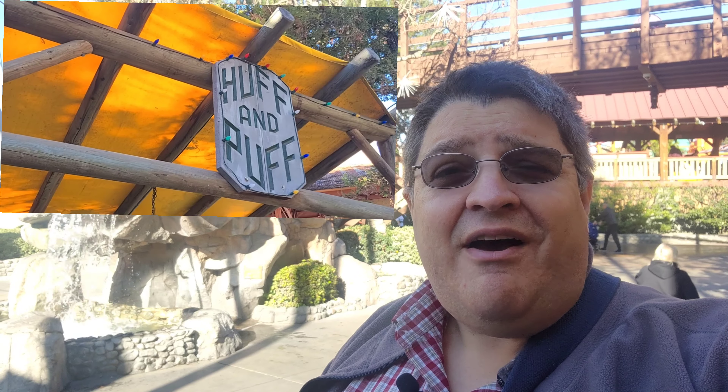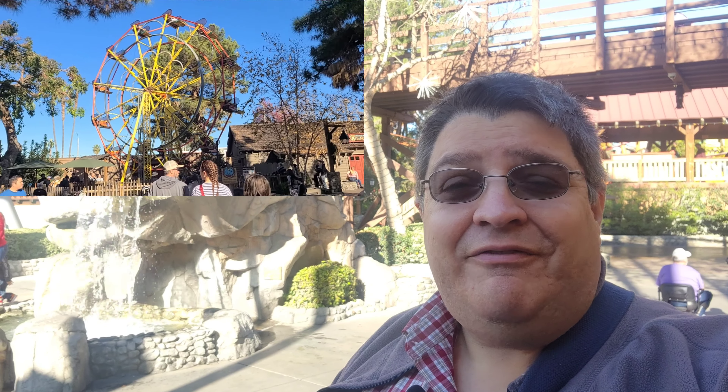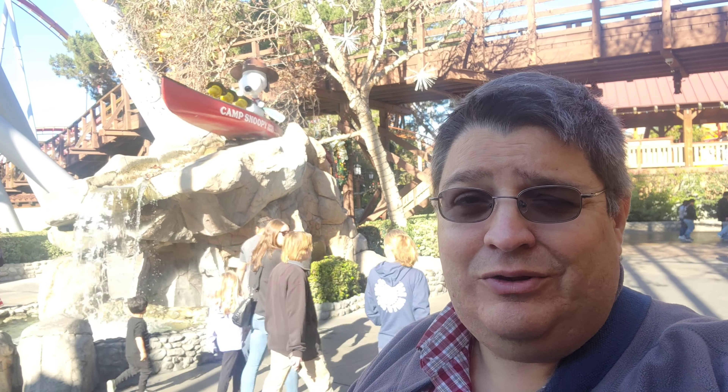We are here at Camp Snoopy in Knott's Berry Farm. Camp Snoopy was an innovative new land that opened in 1983. It was the first themed land in an amusement park dedicated just for children. We're here today to celebrate that, but also to look at three attractions that are unfortunately closing down today: the Huff and Puff, the Sierra Trucking Company, and the Sierra Ferris Wheel. Those three rides are closing for the last time as part of the new renovations for 2024.